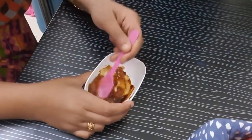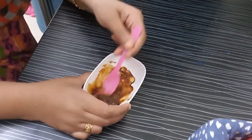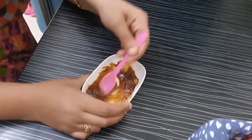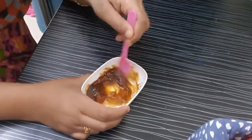Now I am going to mix all these ingredients together. You have to apply this as a night cream — apply it on your face and leave it for the whole night. Next day morning you can wash it off.